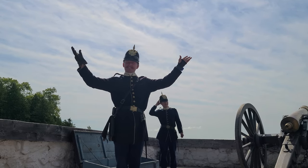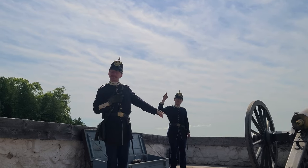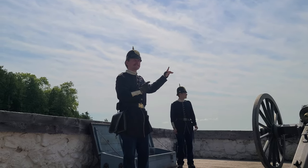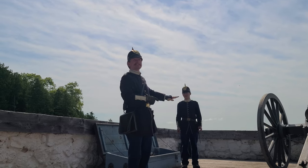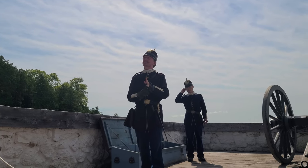Hello everyone. My name is Josiah. My loader today is Maverick. Just to give us some context, those islands behind us are the islands of Round and Bois Blanc. Most of what you see there is Bois Blanc, but the little bit that's closest to us, that's Round Island.